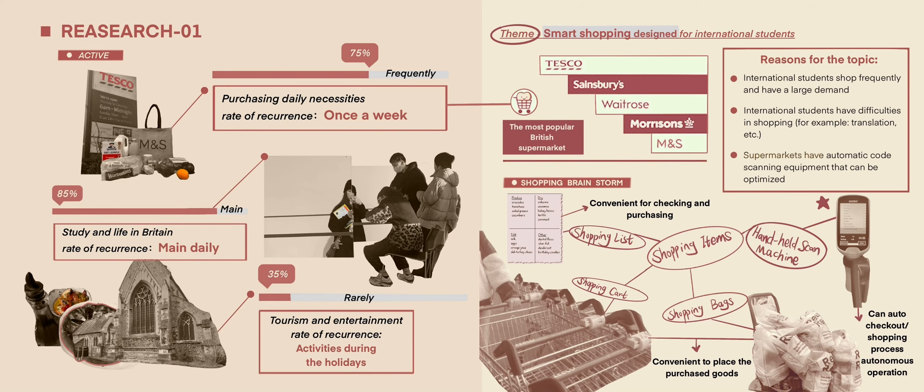I chose 'Devons' for my topic — Devons is a handheld machine in the supermarket that can scan and shop by itself. I chose this as my topic because according to previous research, as international students, we need to go to the supermarket to purchase ingredients and daily necessities at least once or twice a week.